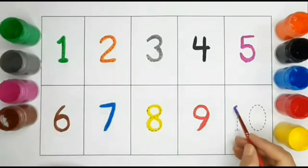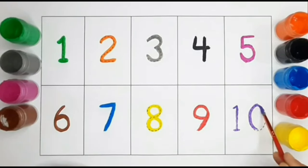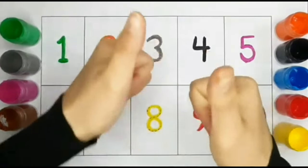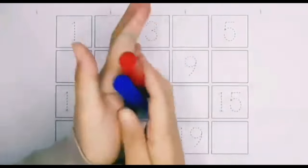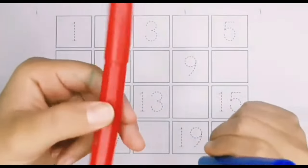Number ten. Ten. One, Seven. Seven. Ten. One, Two, One. One, Blue color, Red color.